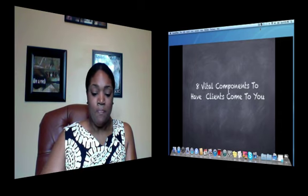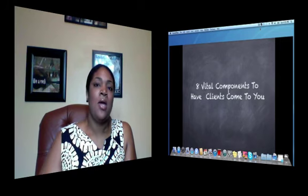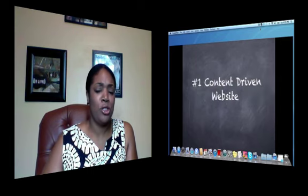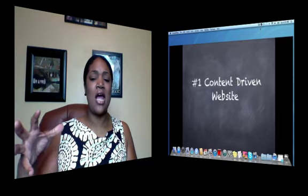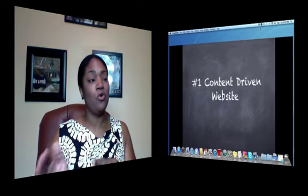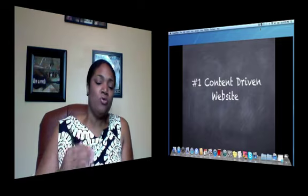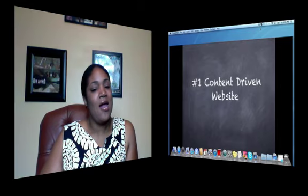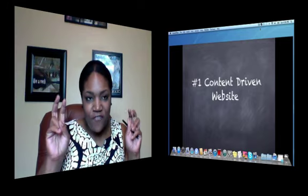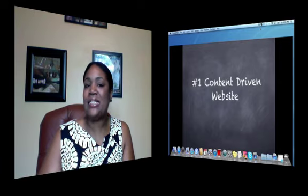The first of the eight vital components is a content-driven website. Small business owners, especially traditional brick-and-mortar businesses, didn't understand that you can actually drive business to your door through online methods. And even if you're not a traditional brick-and-mortar business, you can drive them through your virtual door. One of the old ways of thinking was that your website was for informational purposes only. You really need your website to help monetize your business.